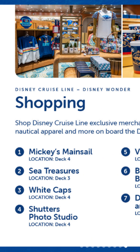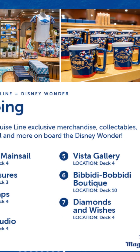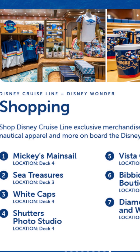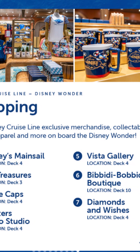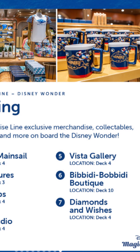Shopping — this is going to be absolutely crazy. Mickey's Main Sale, Sea Treasures, Whitecaps, Shadows Photo Studio, Vista Gallery, Bibbidi Bobbidi Boutique, and Diamonds and Wishes. I actually don't know what Diamonds and Wishes is — it may literally be what it sounds like: diamonds and jewelry. Whitecaps is the more upmarket souvenir shop, Mickey's Main Sale is the family-oriented kids clothing and more affordable option. Just remember all prices are in US dollars, so they can be expensive — add about 60% to your purchases for the exchange rate. Just be careful and don't get caught off guard.